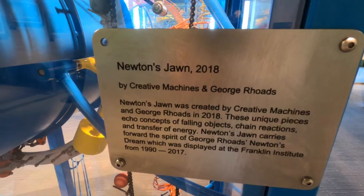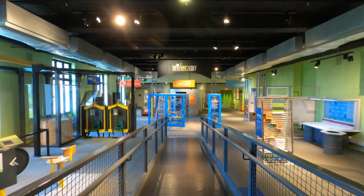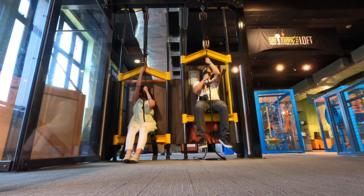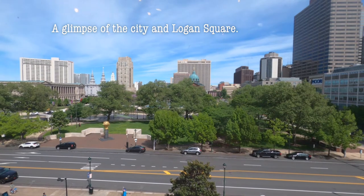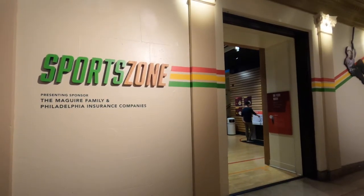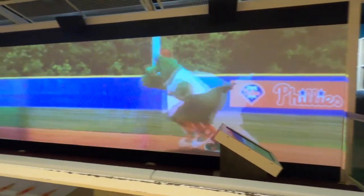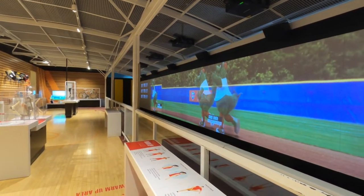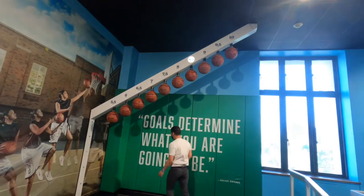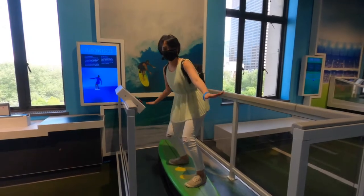On to the next exhibit. Let's get a little bit of workout. Ready. Set. Go! Hang on to your seats, ladies and gentlemen — this is something special. 8.5, 8.5. This is me trying to learn how to surf.